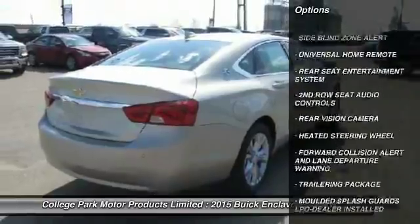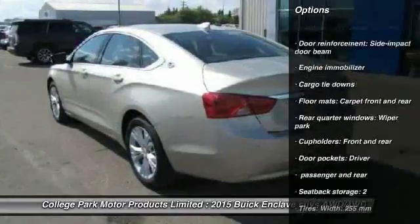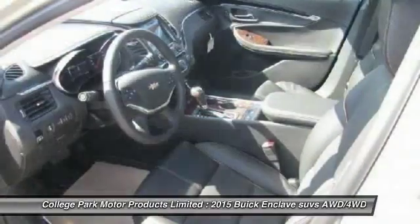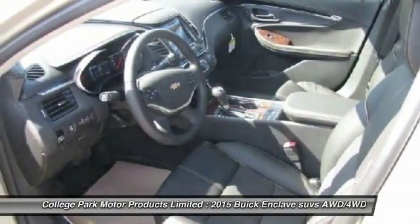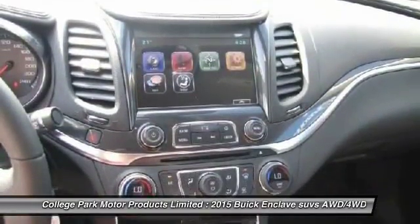Power liftgate, navigation system, remote engine start, Bluetooth, driver airbag, remote vehicle start, anti-theft security system, cruise control, six-speed automatic transmission, universal garage door opener.